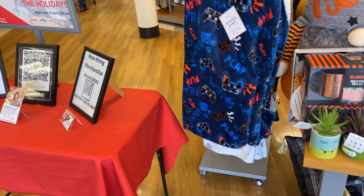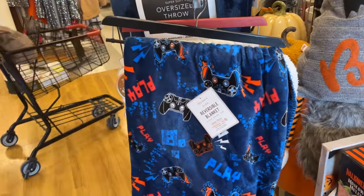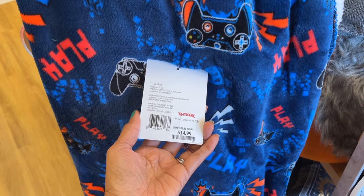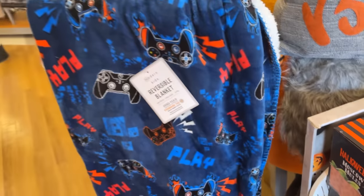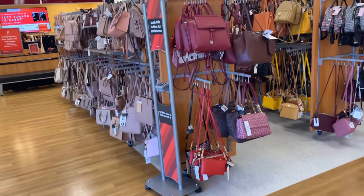They have some oversized options — this one is a reversible blanket. $15 for the Nintendo play. They have some bags over here.